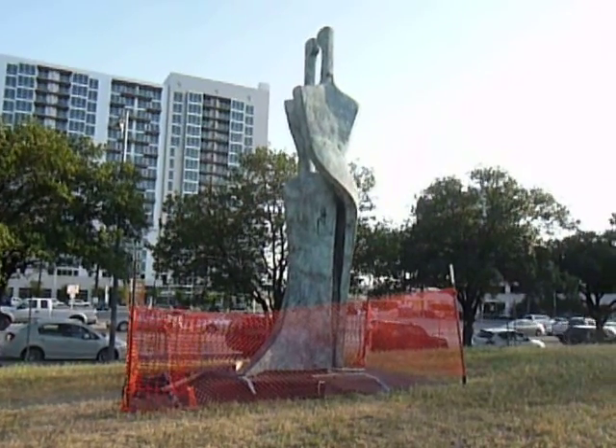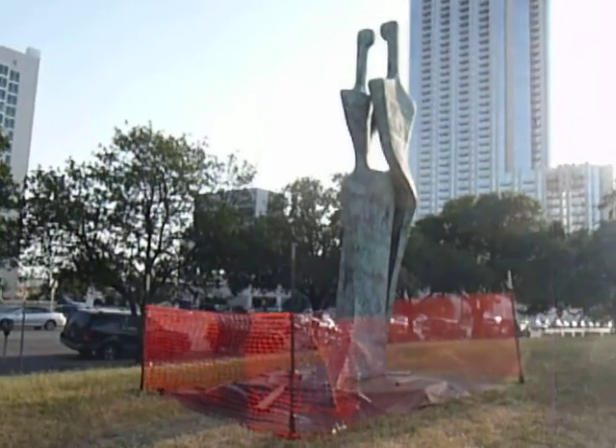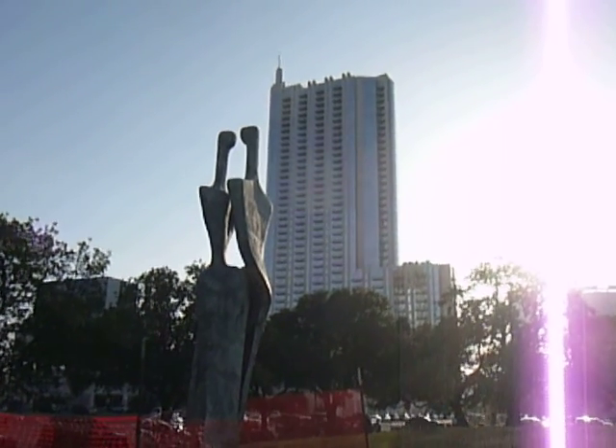$250,000 — what a joke, huh? I guess for $250,000 you need to see all sides of it. It's in the midst of skyscrapers. That's the condominium project right there.